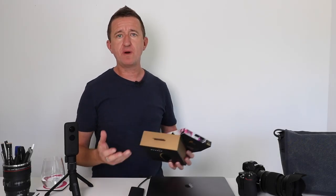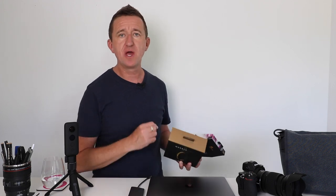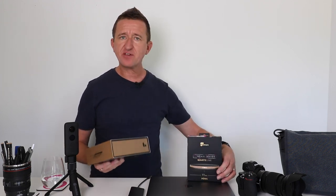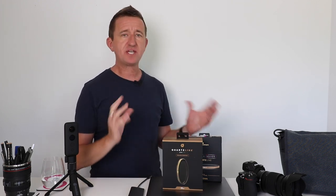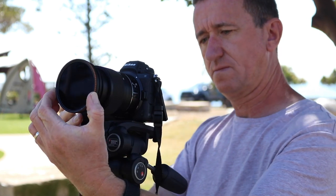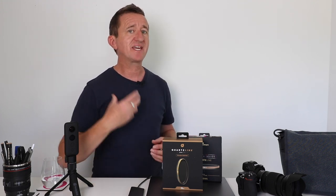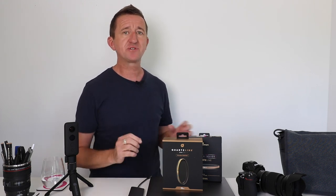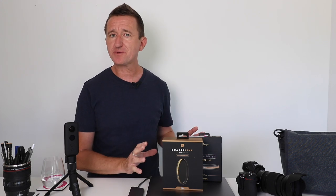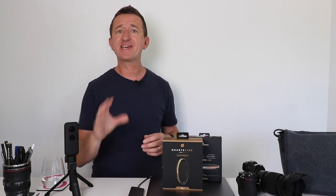Now let's talk about filters. A few months ago I was approached by a company called Polar Pro who make filters — they sent me an ND filter and a circular polarizing filter and I've been testing these out over the holidays. A full review video is coming very soon where I'll tell you what I think and show you how to use them and get the most from them. So far I've been very impressed and really enjoyed using them. I'll put a link in the description below if you want to find out more about Polar Pro.